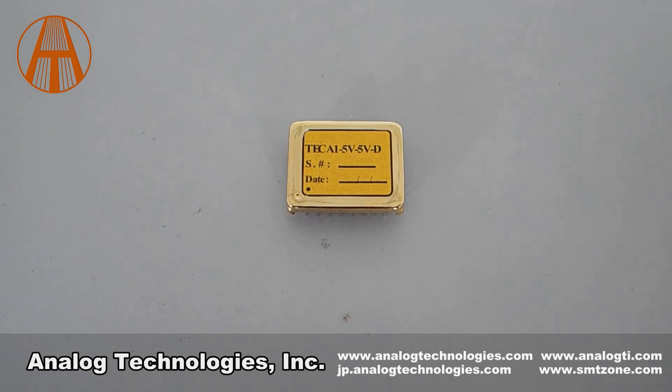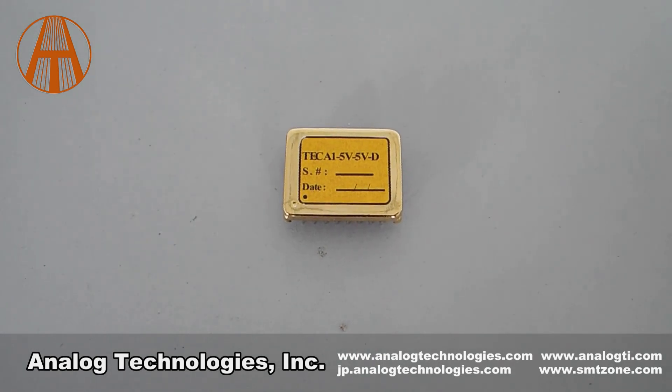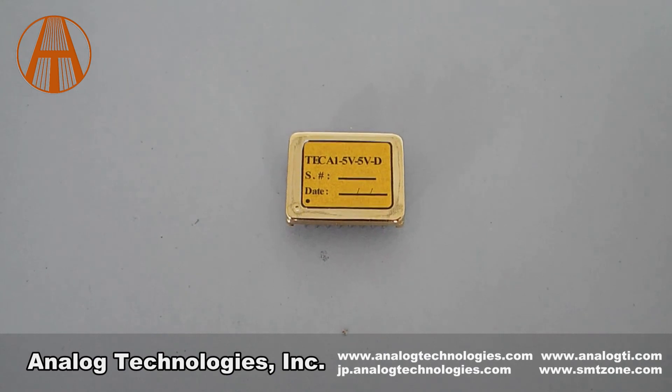The TEC controller provides these functions: temperature measurement and monitoring, thermal load compensation network, temperature control loop status indication, TEC voltage monitoring, thermistor TR curve linearization, and power-up delay and shutdown.